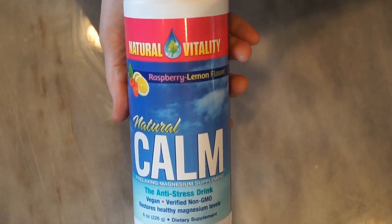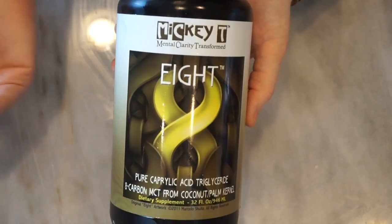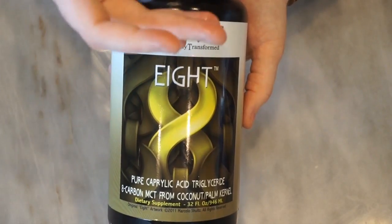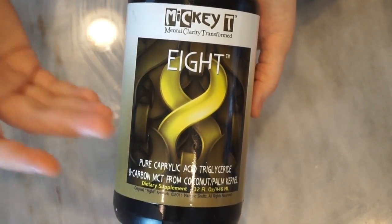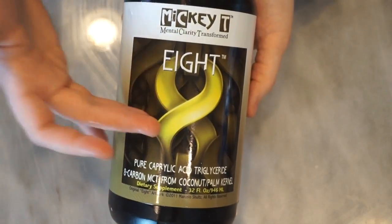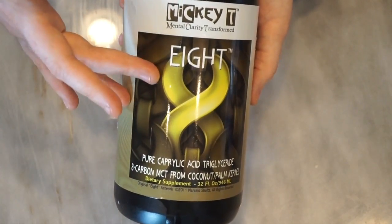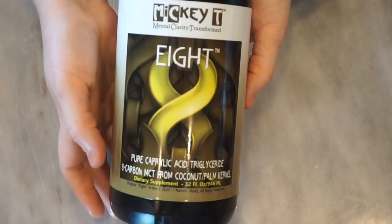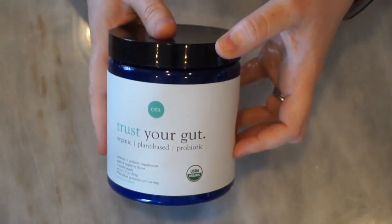I've talked about this one before — this is my MCT oil that I'm using right now. I vary different MCT oils depending on where I get the best price, but I basically go after a C8 MCT oil wherever I can get a deal. I keep this on hand and put it in my bulletproof coffees or add it to salad dressings if I feel like I'm not getting enough fat in a meal. I usually have a good big jug of C8 MCT oil on hand.